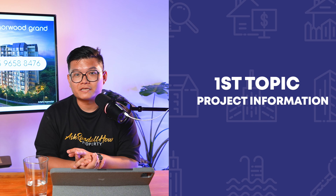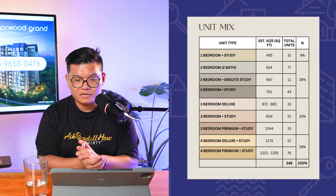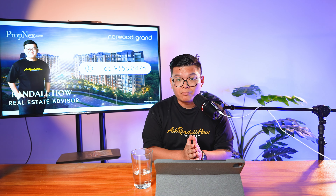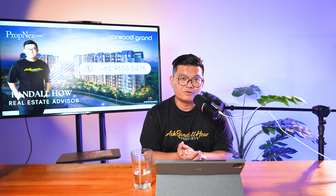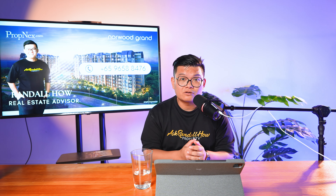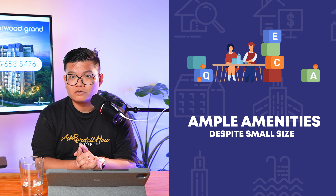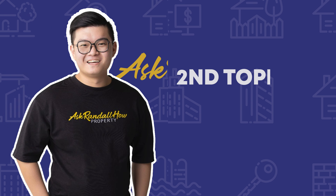This project has 348 units ranging from 1 plus study up to 4 premium plus study. This project has a good mix of units. One thing I like is that despite the land size not being the biggest, we actually do have a tennis court inside, which is very rare in today's context because some projects of this size don't give you a tennis court. On top of that, we do have a childcare inside this development.